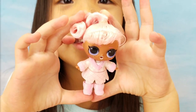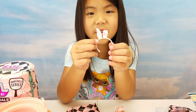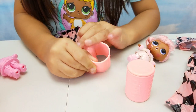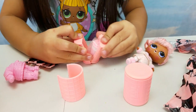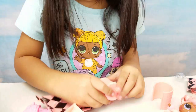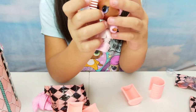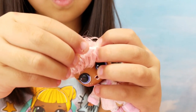I got her dress! She has a little bunny bear that's so cute! It's a bottle! A little coat!